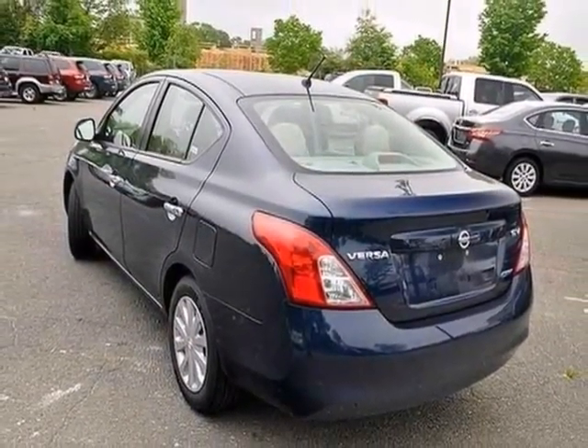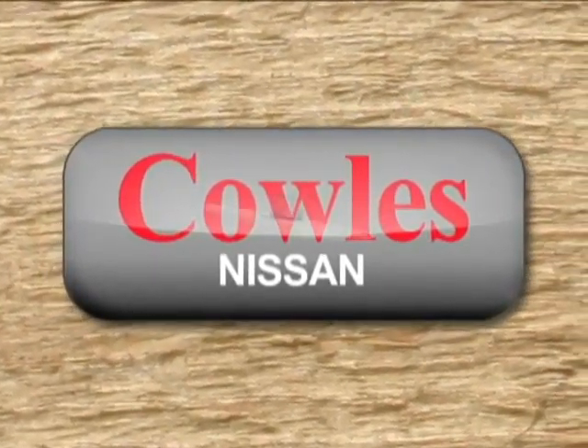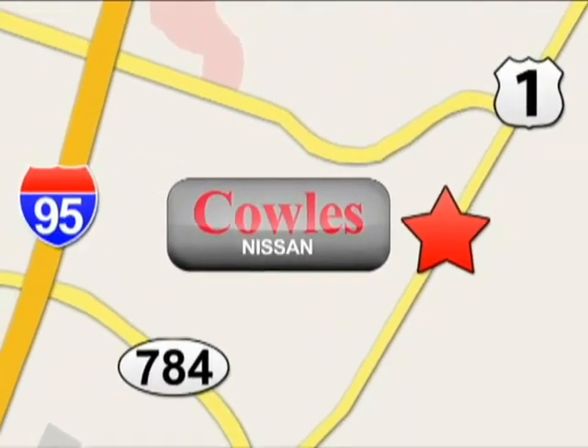Come check it out. You're not just a number at Kohl's Nissan, you're a family member. We're conveniently located at 14777 Jefferson Davis Highway in Woodbridge.